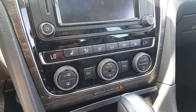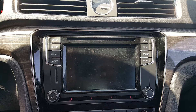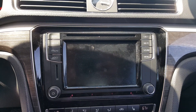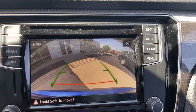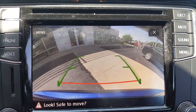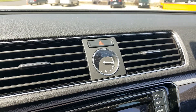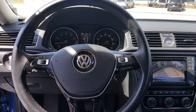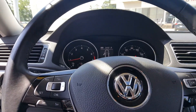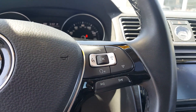There are dual climate controls for you and your passenger, AM/FM radio, and Bluetooth connectivity for phone and media. Putting it in reverse shows the backup camera — a great safety feature. There's also a little clock. On the steering wheel, you've got a multi-function control for your radio, Bluetooth connectivity, and other essentials.